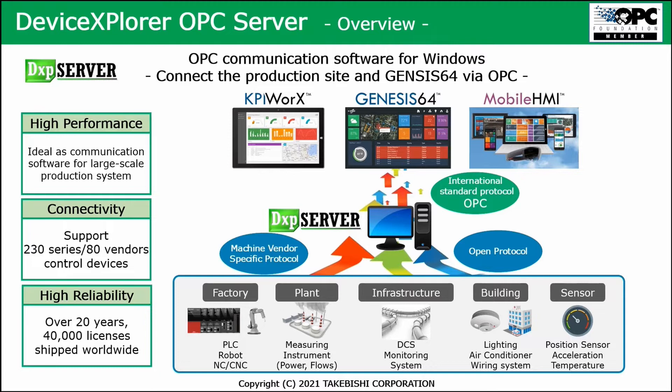It's ideal as a communication software package for large-scale production systems. It gives you support for more than 230 different types of products from more than 80 vendors, like PLCs, sensors, and similar products. It has very high reliability over more than 20 years, with 40,000 licenses shipped worldwide. It's a product developed over decades, and it's really flexible because it supports a large number of device types on the market.